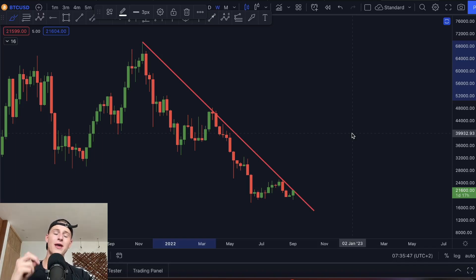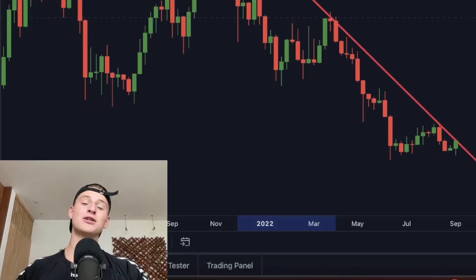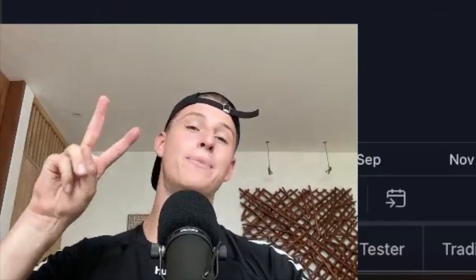The next big hype cycle is going to be there — the question is just when it's going to come. As soon as we break the downtrend we're going to see significant upside. That was it for today's update video — if you like this daily content on the channel, don't forget to like the video. Thanks for watching, and we'll catch you on the next one.